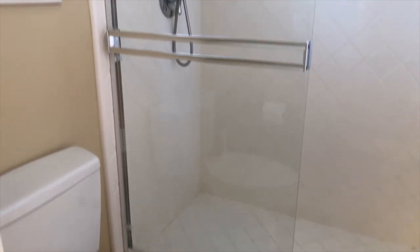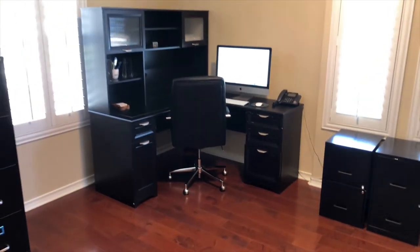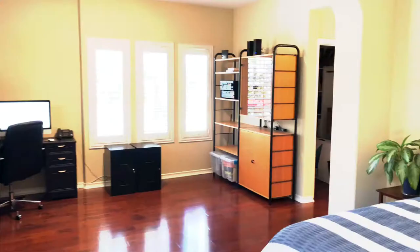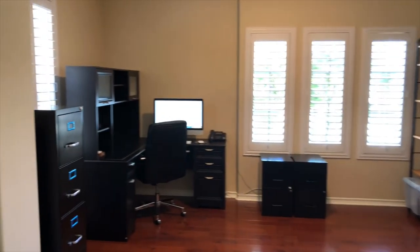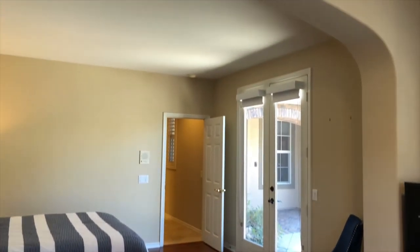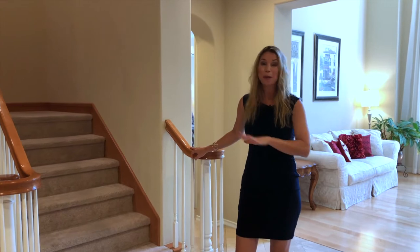If you wanted this to just be an office and you wanted a third bay garage, that could certainly be accommodated with a contractor's help. While this is set up as a secondary master slash office, it can be used as a kids' playroom, an adult's game room, a home school room, or an office and guest room. There are so many options within the footprint of this floor plan, and you can primarily live completely on the main floor.